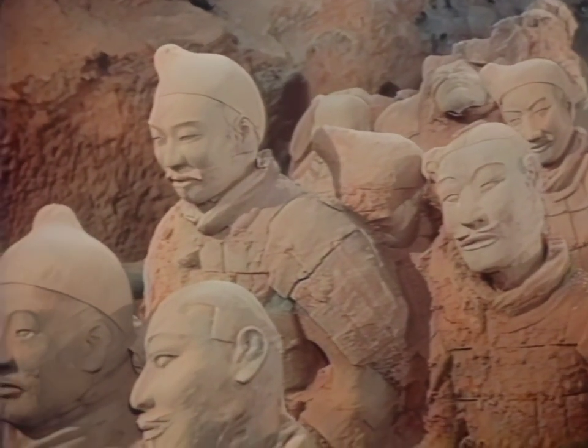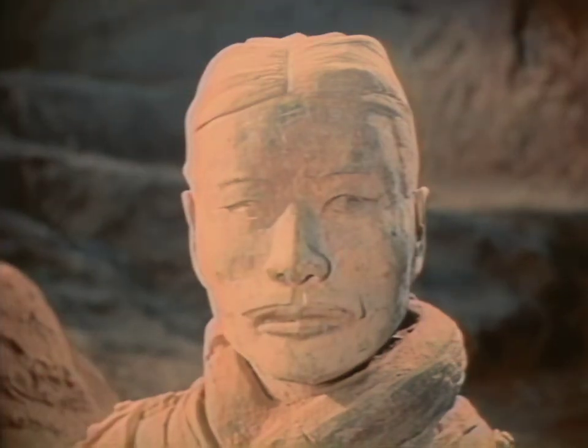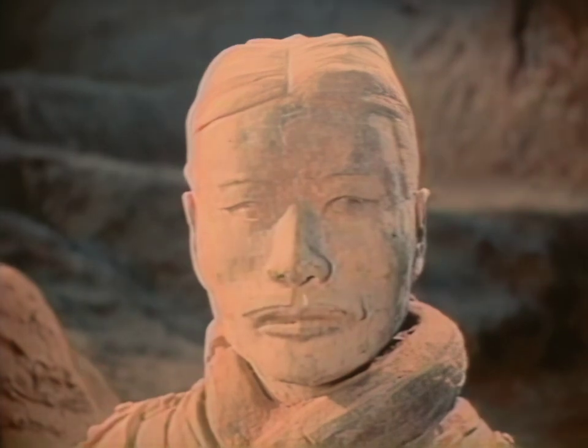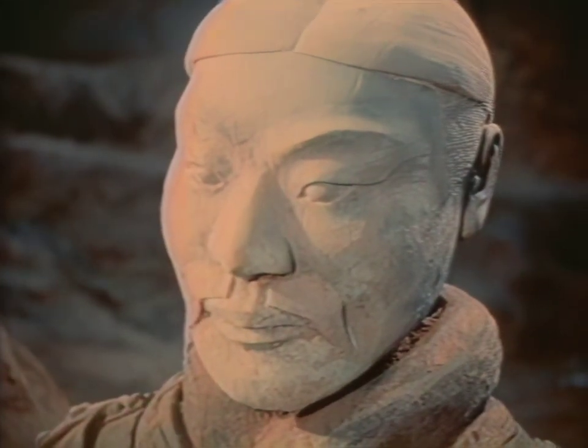Historians believe that as many as 700,000 slaves may have been used in the project, but the quality of the work suggests that they must have been supervised by master artists, perhaps the greatest assembly of artists in history.